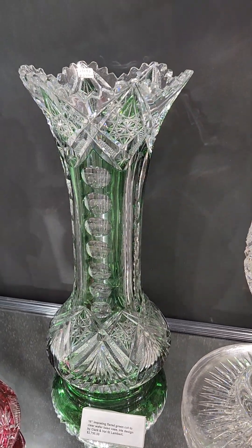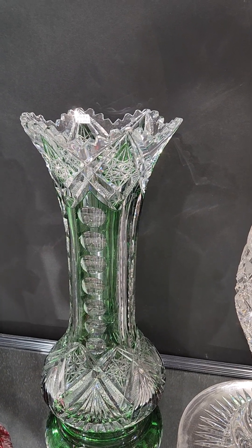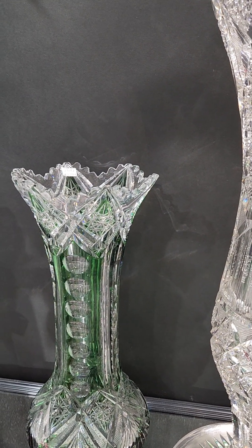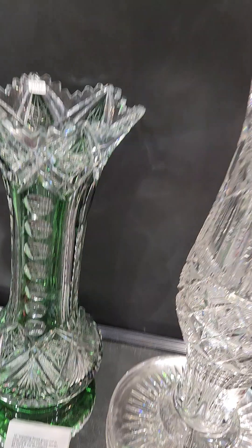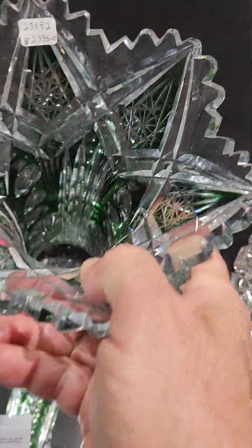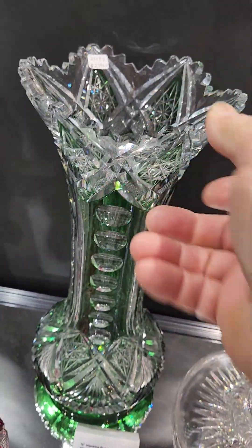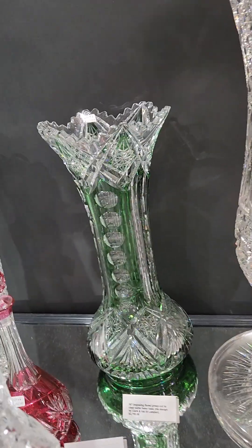There's a huge green cut to clear wafer base vase, 16 inches tall, in the Iris pattern designed by Clark and Val St. Lambert, with hobstar bases. A magnificent piece — a large piece of color and a bargain at only $2,795.